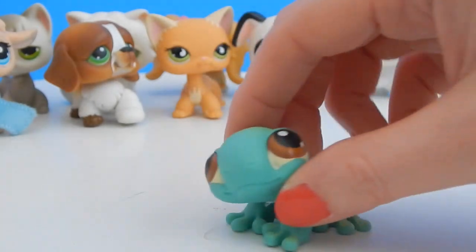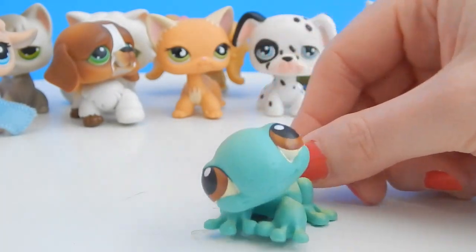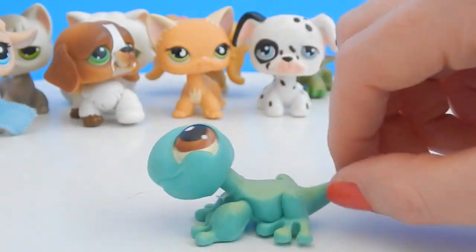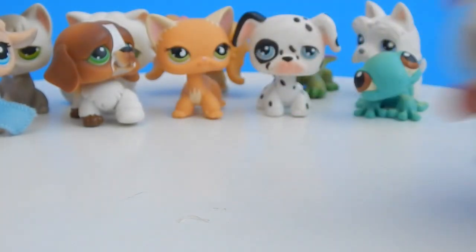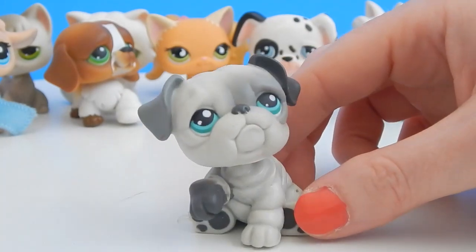Next up we have another amphibian and this one is a gecko — look at those giant eyes, huge! Very cute — loving the tail and the cute webby feet. Next up we have another doggy and this one looks like he's injured too.